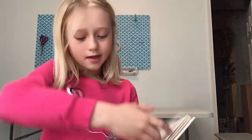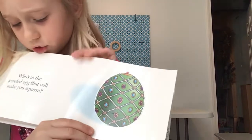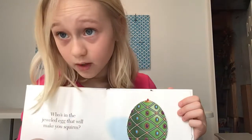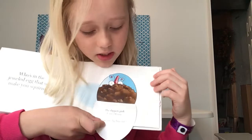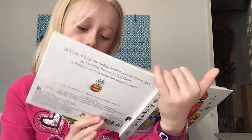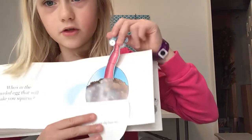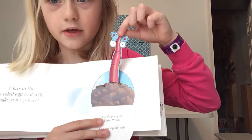This is our last egg, and then the grand finale. Who's in the jeweled egg that will make you squirm? This almost made me scream the first time I saw it. The slippery pink Easter worm. Can you slip him out? Let's try to slip him out. He's really slippery — I don't think I can hold on to him. I got it. There he is.